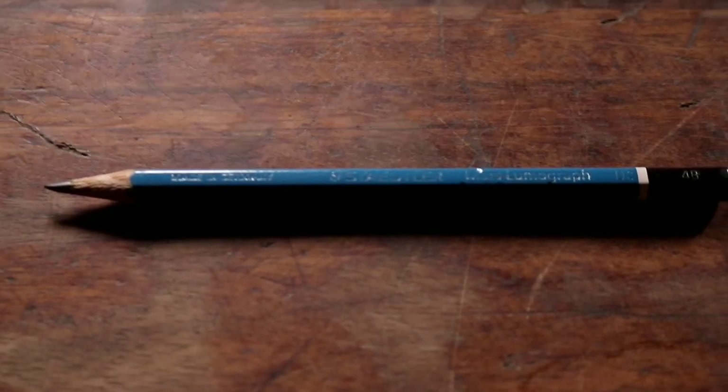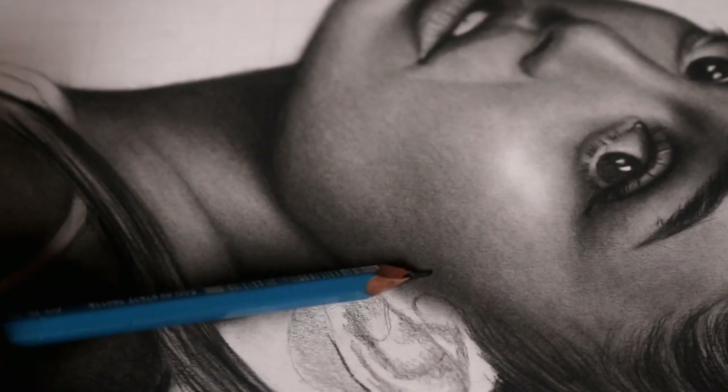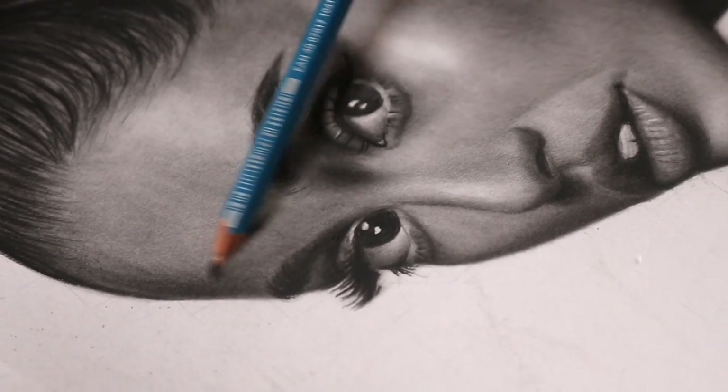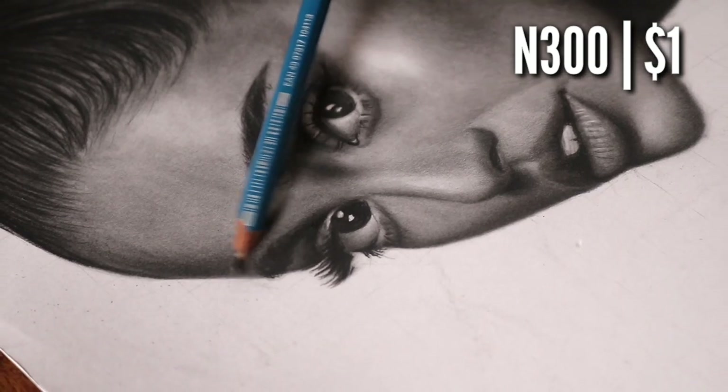Next is my beloved 4B pencil — the almighty pencil in all its glory. I basically use this for the light shading of the skin, like the shadowed areas, the darker parts of the skin. Can I live without this? No, I really can't. It's basically a life saver. The price for this is also 300 Naira or about $1.